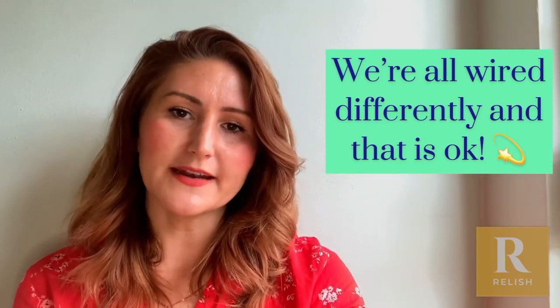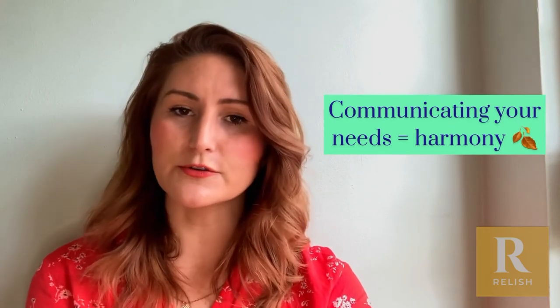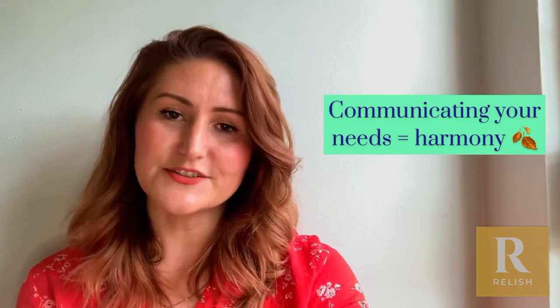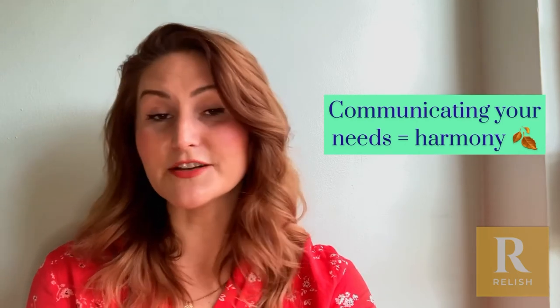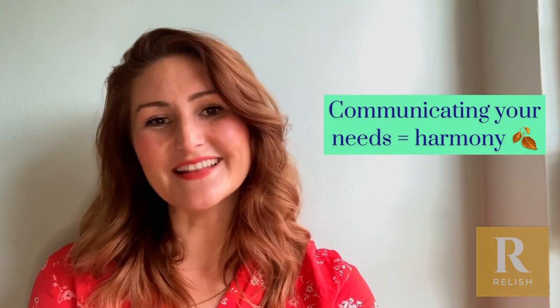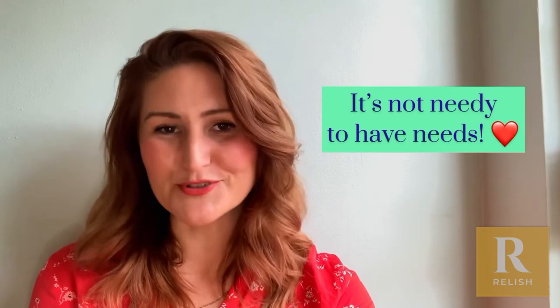Particularly if you've got a partner with anxious attachment, understanding that even if they do need emotional closeness and validation, that's not necessarily about them being needy — it could just be that at times they need reassurance, and if you give that to them, you kind of stop there and there's no further emotional support needed.